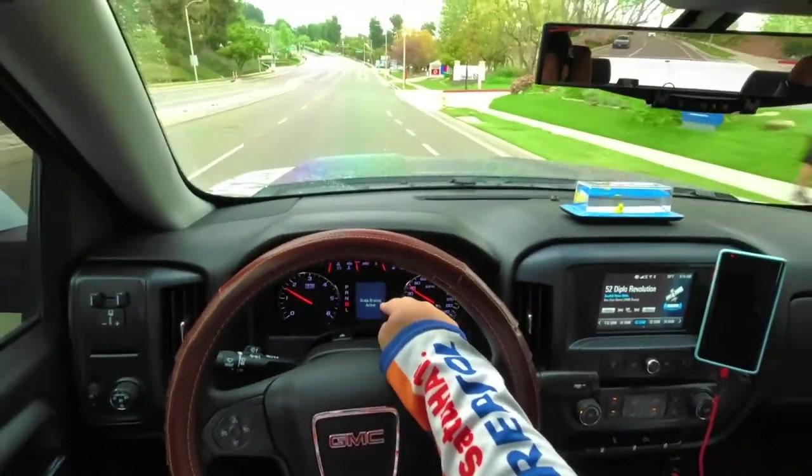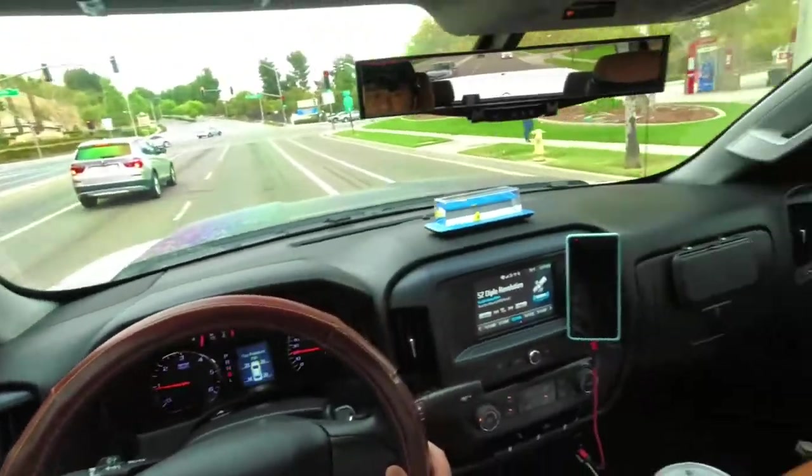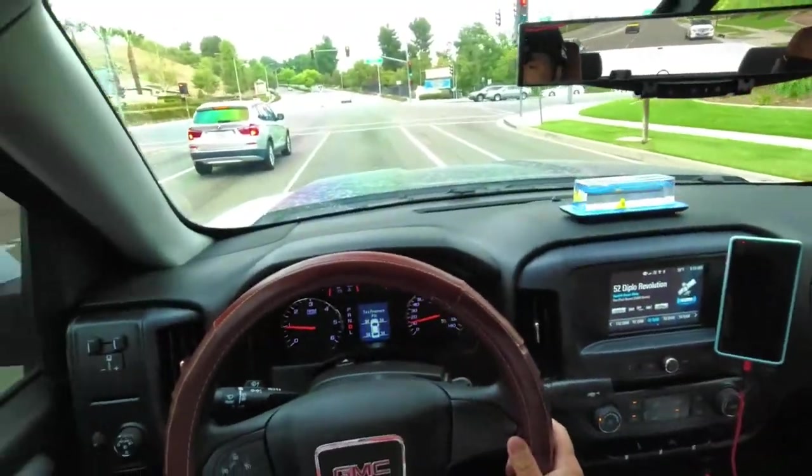There's great braking assist active — this truck is awesome, it brakes for me. There's a guy just looking at his phone while he's walking.